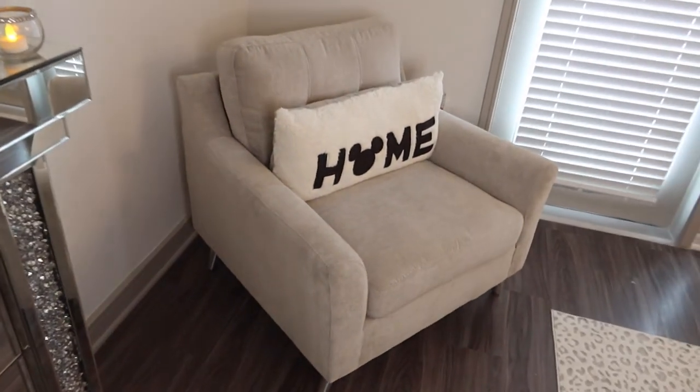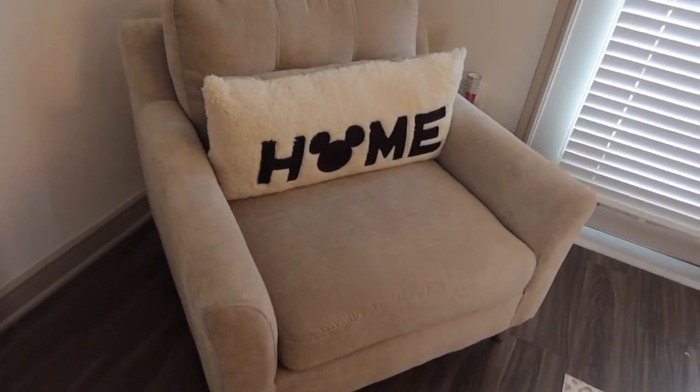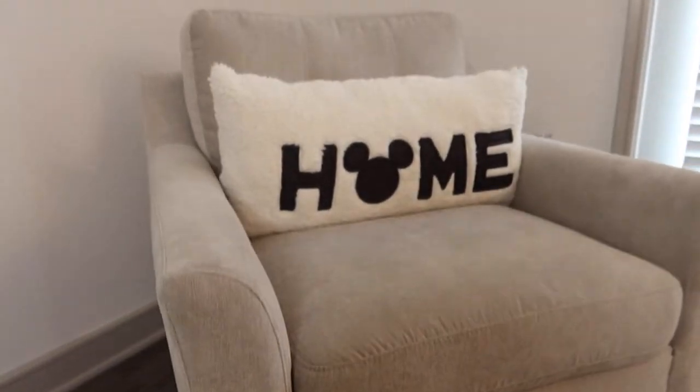Moving around to the corner of my room, I have this gray chair that was also in my shop-with-me video from At Home. I love this chair because when you see my couch you'll honestly think it was part of the set. It actually had brown legs which my dad painted with a metallic paint can to make silver so it would go with my couch even better. On my chair I also have this little pillow that says 'home' with the Mickey icon - I got it for graduation from one of my best friends.